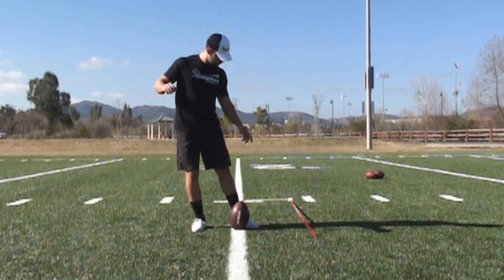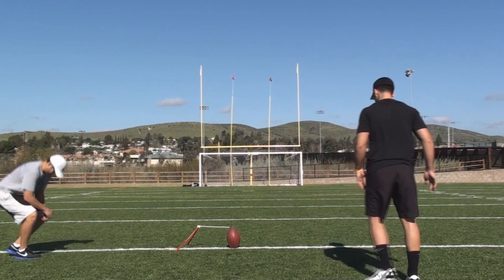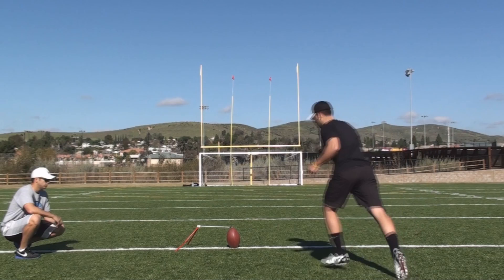Here, Marco's working on the line drill, which helps to keep his leg back and through the target line as well as transfer his weight through and after impact. On day two, I set up the skinny goalpost for Marco, which helps with his aiming in the Arena League.